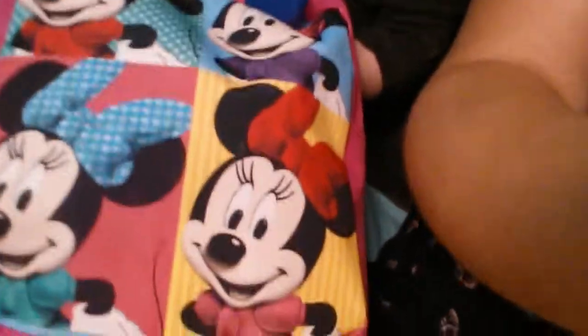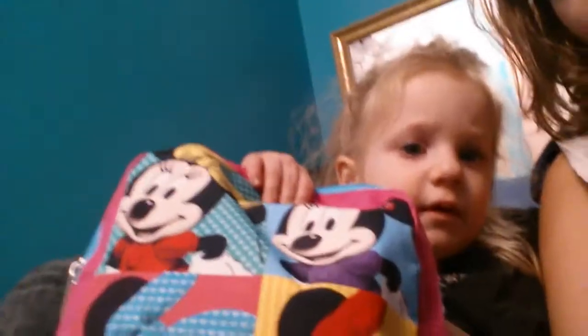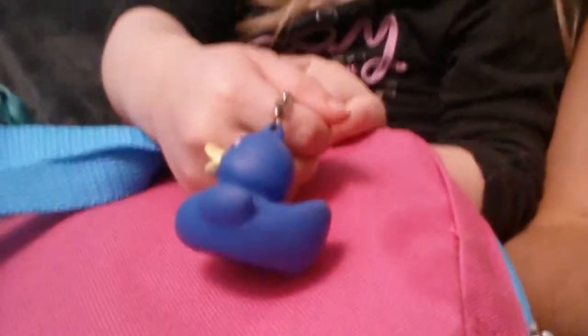So first things first, she has this really adorable Minnie Mouse backpack. As you can see, it is really cute. So this is her ducky — show them your ducky, show them the ducky's face. I gave her this duck for her backpack, so it just holds on right there. It's really, really cute.